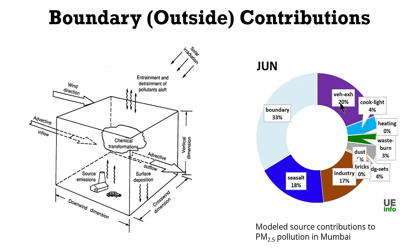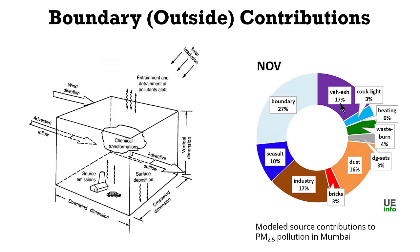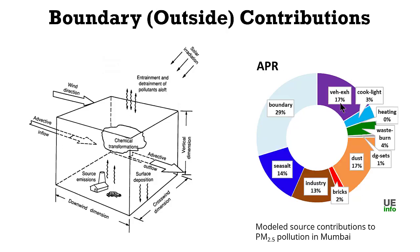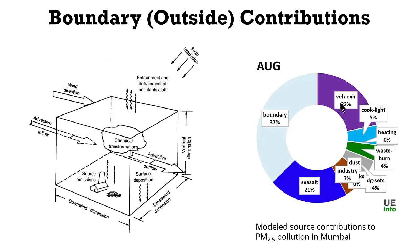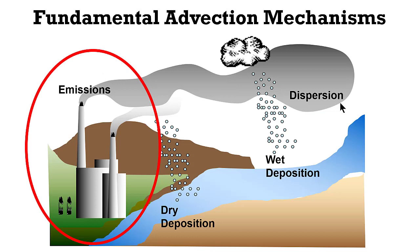Movement of pollution also induces a source which is not part of a city's own emissions. The technical term for this is long-range transport, which includes contributions from all four directions away from the city. An example pie chart from the city of Mumbai, modeled using emission inventory and local meteorological fields, shows seasonal outside contributions varying from 20 to 50%. Sometimes this outside contribution can be more than the local sources itself, which is a common occurrence in cities of the Indo-Gangetic plain. The main point remains: if there are emissions, irrespective of what meteorology is doing, we will have pollution.